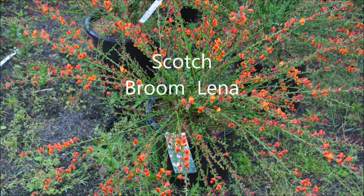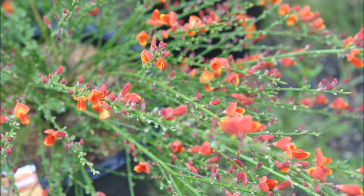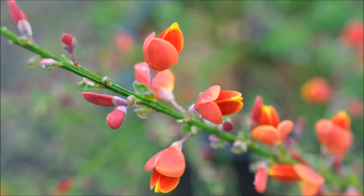This is Scotch Broom Lena. It needs full sun. It's an easy-to-care-for plant. It blooms in spring to early summer. It can be used in a rock garden, for mass plantings, or a small edge. It grows three to four feet high and wide. It's a moderate-growing plant.